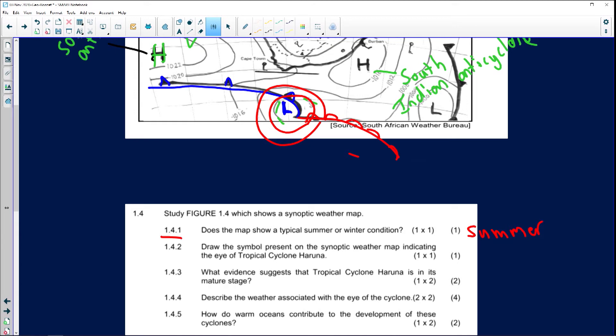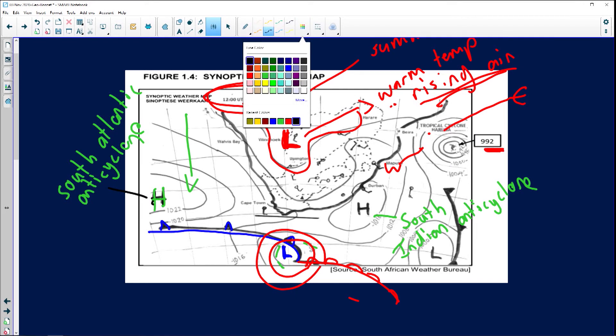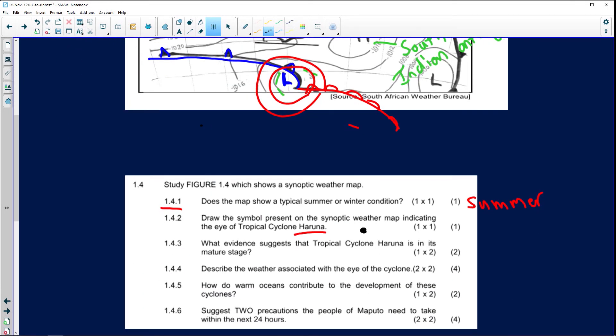Question 1.4.2: Draw the symbol present on the synoptic weather map indicating the eye of tropical cyclone Aruna. The symbol represents the eye of the tropical cyclone, shown with perfectly round shaped isobars.